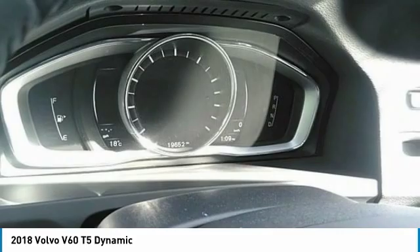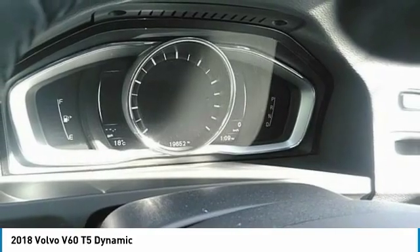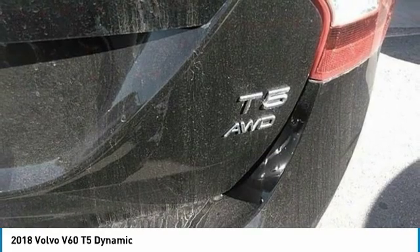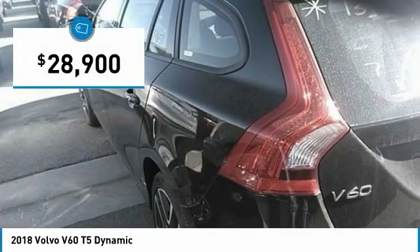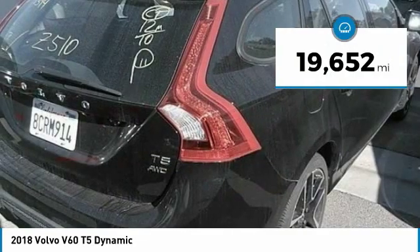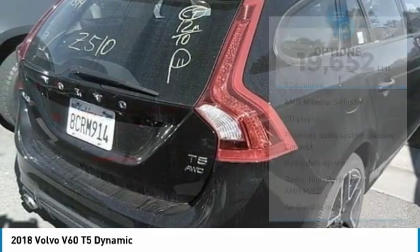It provides a luxurious cabin feel with custom made ergonomic front seats, leg room for miles and plenty of storage, and is priced below $30,000. This vehicle has less than 20,000 miles. Here are some of this vehicle's great options.